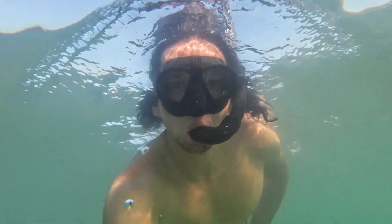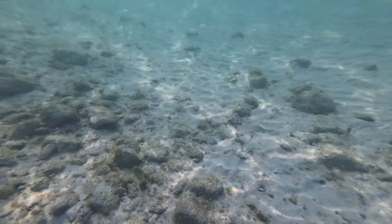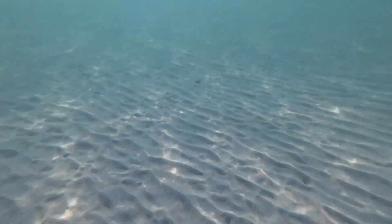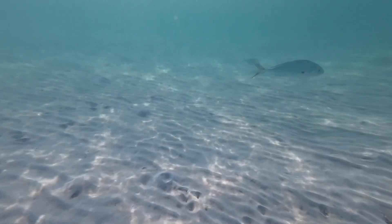Water is pretty warm. You don't need a wetsuit. Let's go. And just here, you will see a roosterfish — a nice guy passing by.